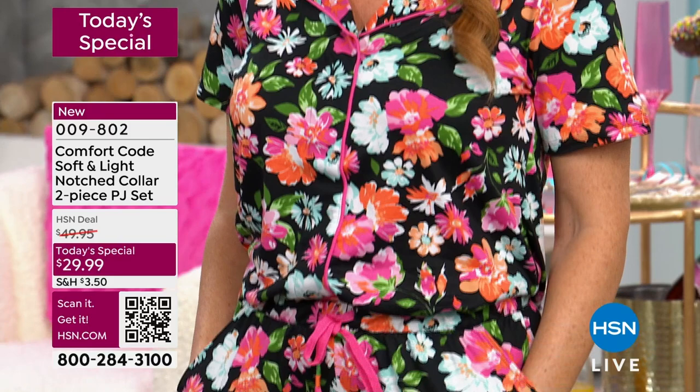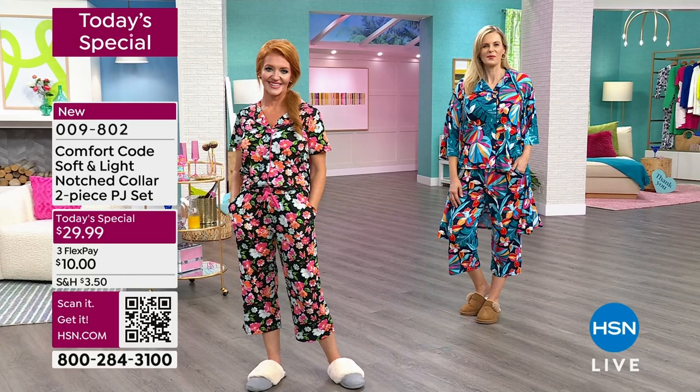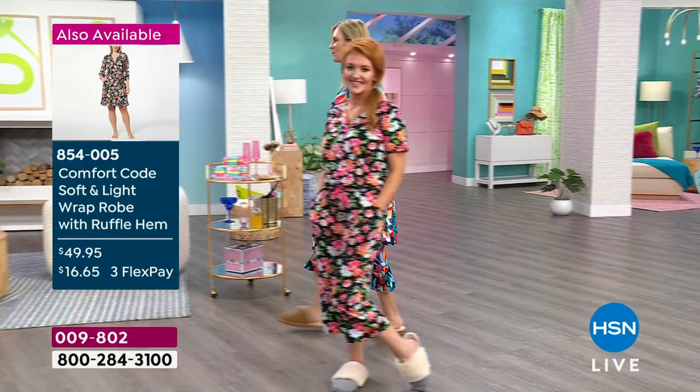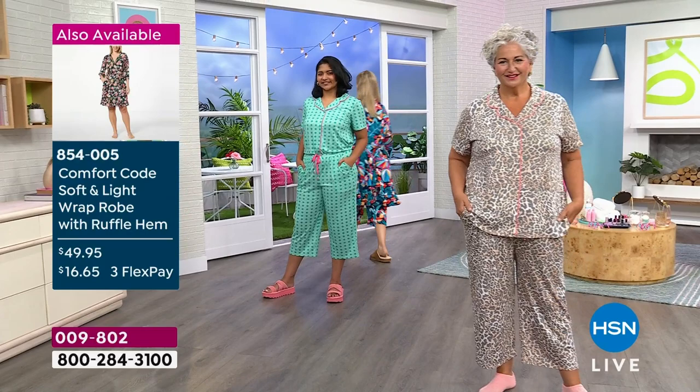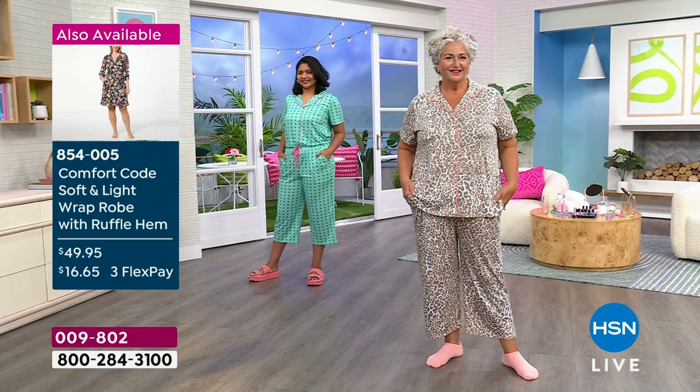It's the first time we've done a notch collar in the four years we've been here. I want to give a heartfelt thank you for joining us — it's because of you that Comfort Code keeps coming back. We're able to expand our sizes and offerings. I feel like we outdid ourselves with our prints this year. Remember, they are limited — once they're gone, you won't get this one back.